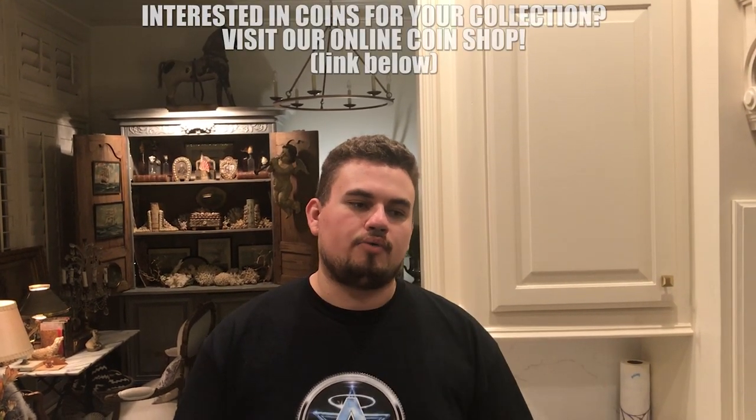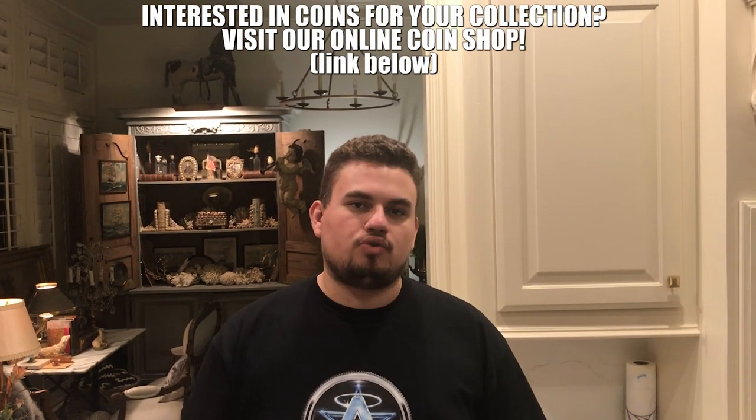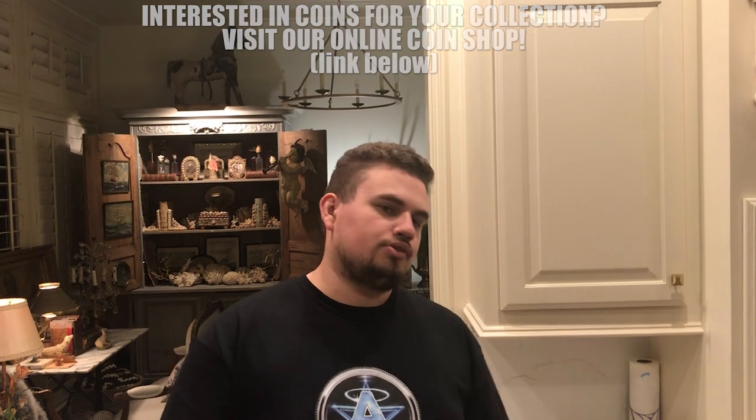Hey guys, this is Drew with the Q-Show Collectibles. Welcome back to a brand new video. In this video, we're going to be talking about how we negotiate at coin shows using Graysheet, and also how we use Coin Facts as well. Stay tuned and enjoy the video. We also have some coins to show you.